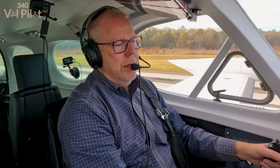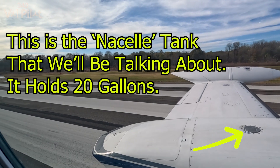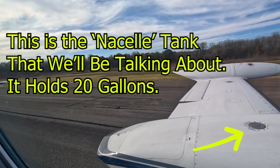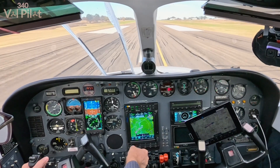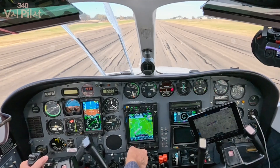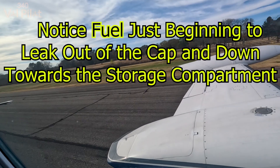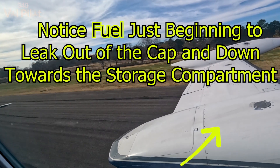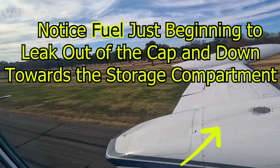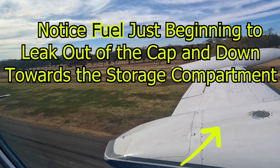My trip was cut short by a pretty significant fuel leak from the nacelle tank. I was never really in danger, but that leak just looks like it's in a bad spot, you'll see. Notice that the nacelle tank is going to be directly behind the left engine. So I did wonder how thick the material is separating the 20 gallons of fuel in the nacelle tank from the engine. I'll just let things unfold for you.